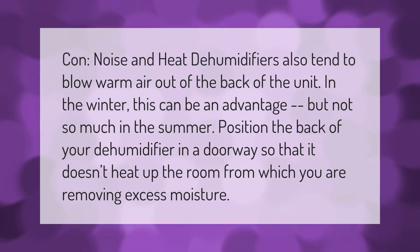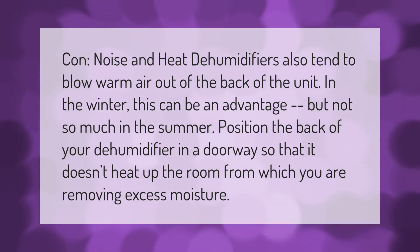Position the back of your dehumidifier in a doorway so that it doesn't heat up the room from which you are removing excess moisture.